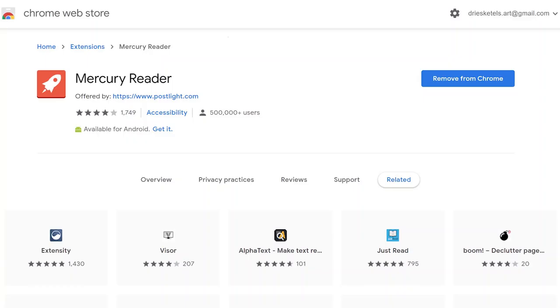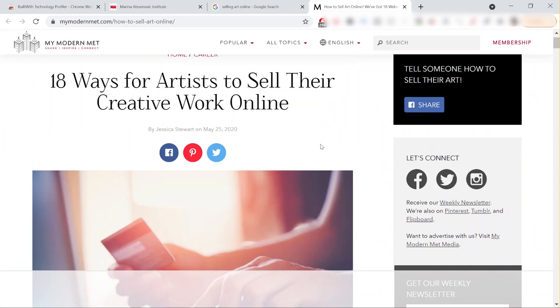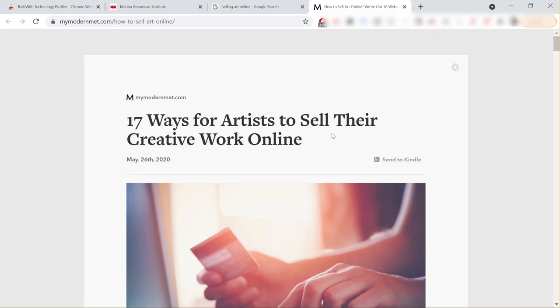Next up we have Mercury Reader, which makes every web page easier to read by taking the images and text and removing everything else — slideshows, ads, similar articles — making the reading experience much more pleasant. It's super easy to use: once installed, go to any article and use the shortcut Command + Escape to enter reader view, and voilà.